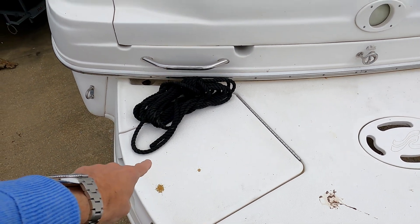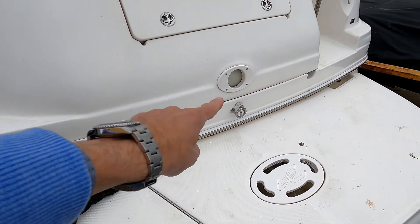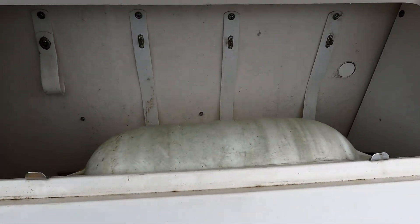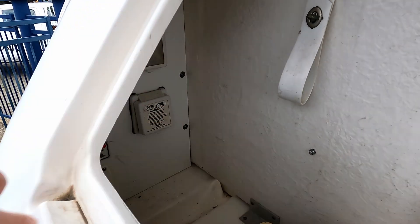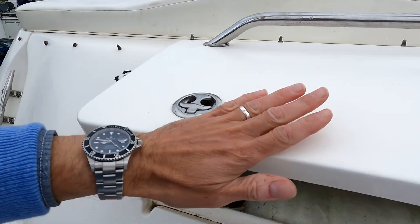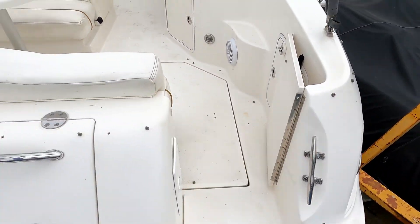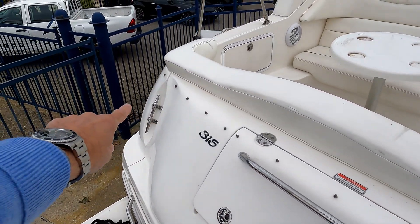Starting on the bathing platform, as you'd expect there's a swim ladder underneath with a nice grab handle to get you on board, a ski hook over here, and quite a decent locker under here for things like fenders. Hidden around the back you can see your shore power plug — there are two of them. Entrance to the side gate here, and equally fenders, cleats on both sides.